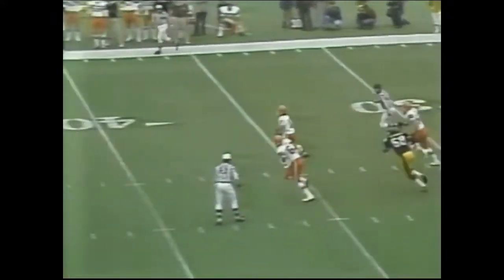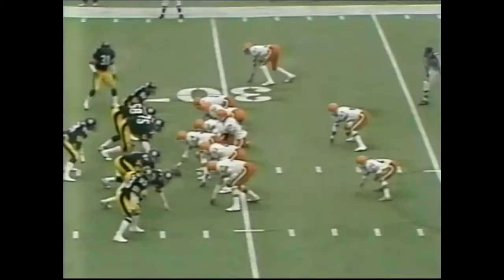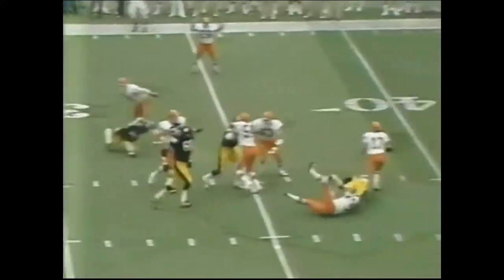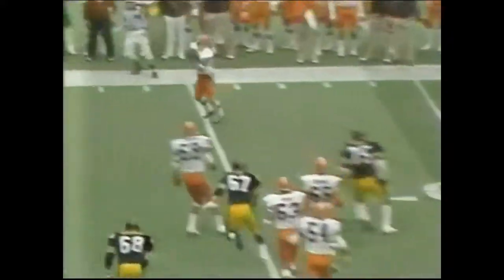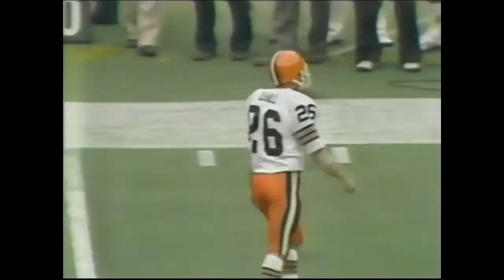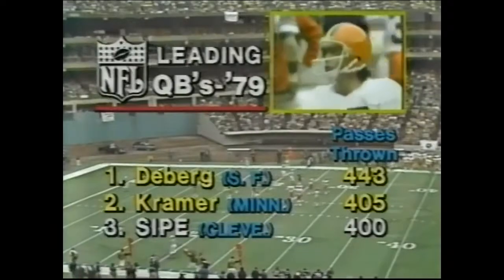Sipe with some pressure rolls out, he throws close to the line of scrimmage — pass is complete, he will have the first down. There is not a flag; he barely got it off before he crossed the line of scrimmage. Sipe flirted with that line just as he got the pass away. Play action — drops it off to Dino Hall, the little scooter, to the 25, to the 20-yard line. Dino Hall at 5'7", 165 pounds from Blaspera State, stopped by L.C. Greenwood and Jack Ham at the 20.